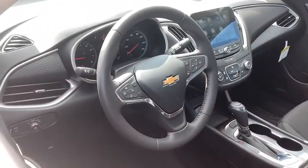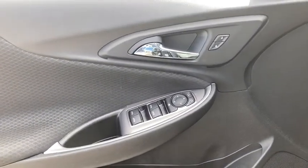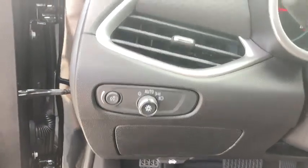Floor mats, center armrest, security system, rear window defroster, power windows, trip computer, electronic stability control, compass, remote keyless entry.